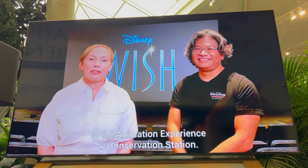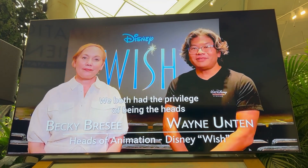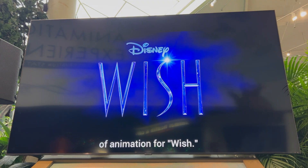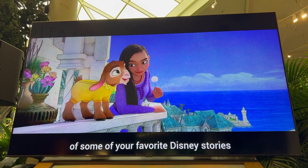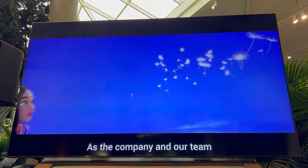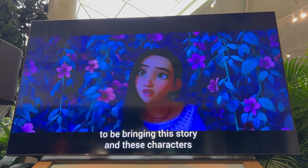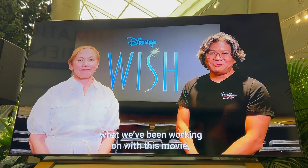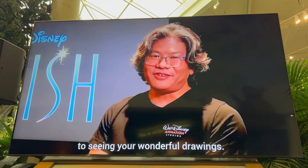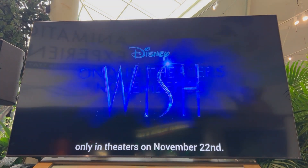Hello, everyone, and welcome to the Animation Experience at Conservation Station. I'm Becky Brzee, and I'm Wayne Unton from Walt Disney Animation Studios. We both had the privilege of being the heads of animation for Wish. Wish is an all-new musical adventure that celebrates the power of a wish — something that has been the hallmark of some of your favorite Disney stories over the last hundred years. As the company celebrates our 100th anniversary, today you're going to learn how to draw one of our new characters. Have an amazing time today, and be sure to check out Wish only in theaters on November 22nd.